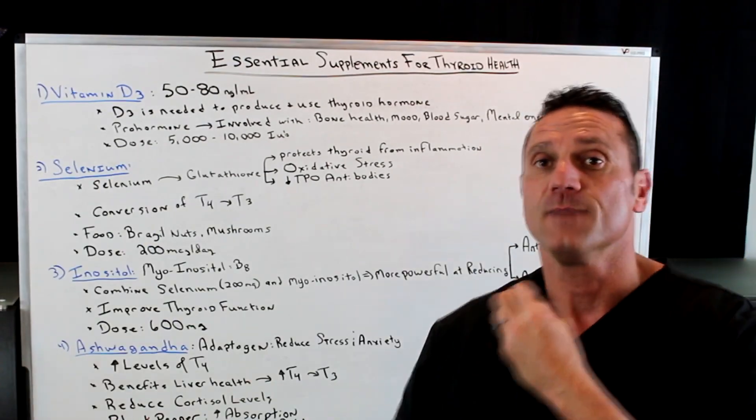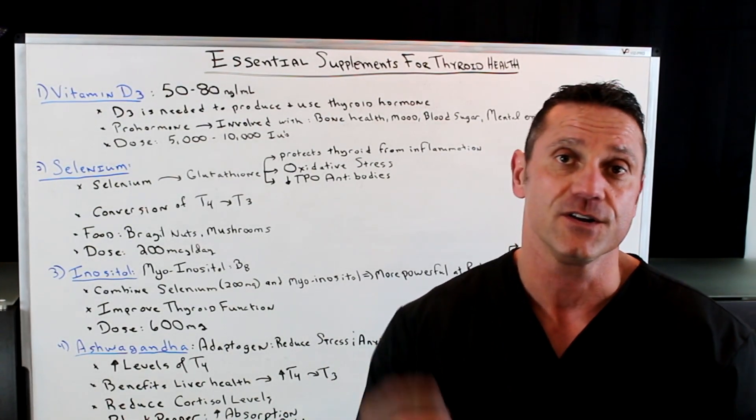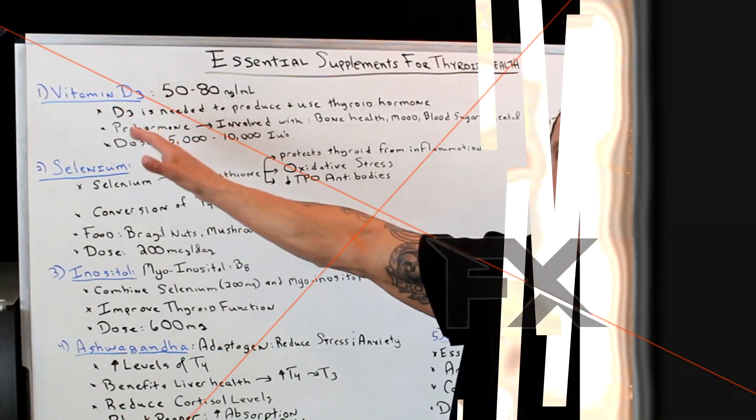Your thyroid — remember, it's a butterfly-shaped gland in the nape of your neck and controls a lot of body functions. When you're nutrient depleted, this could be the reason why you have hypothyroid symptoms. So first and foremost: Vitamin D3.